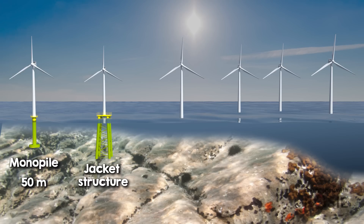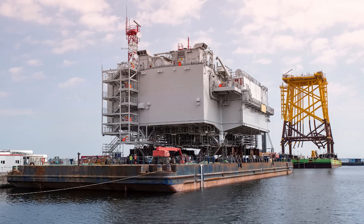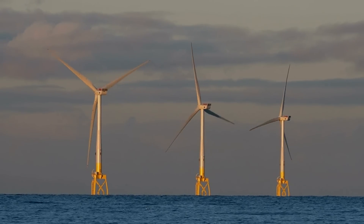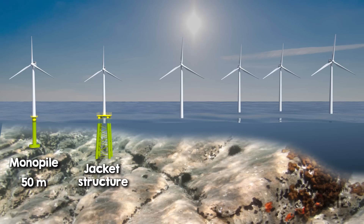Beyond that, jacket structures are more common as they offer a lighter solution for deeper waters. This type of support structure comes from the oil and gas industry, where they've been used in waters of hundreds of meters deep. Their design features a lattice of tubular steel legs and braces, providing high resistance to overturning moments through a wider base. They use less material than a simple monopile but with a more complex manufacturing method. Jacket structures have been used for wind turbines up to about 60 meter depth, and there's no real reason why they couldn't go deeper, but the amount of steel in that case would get really crazy.